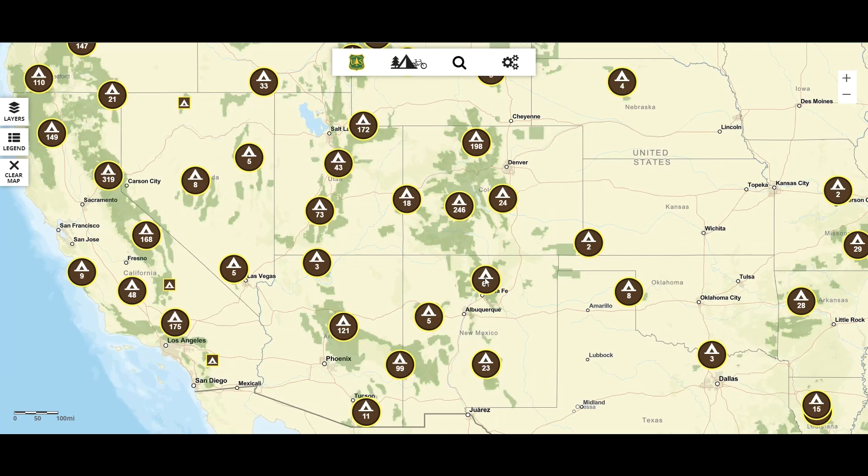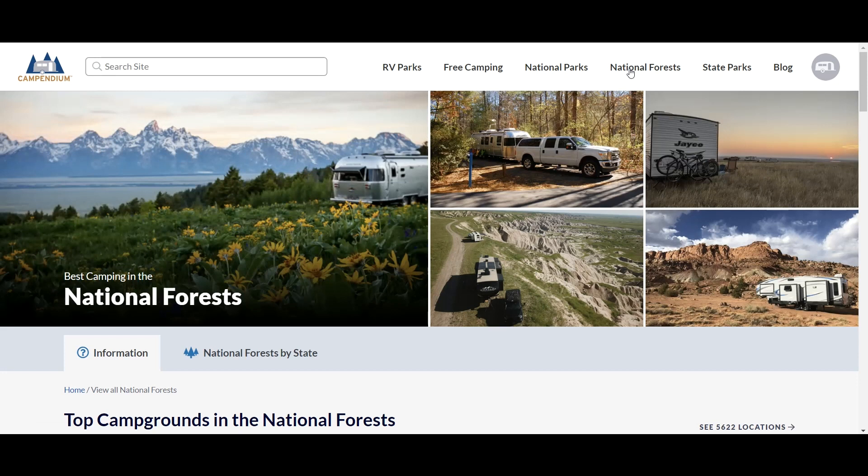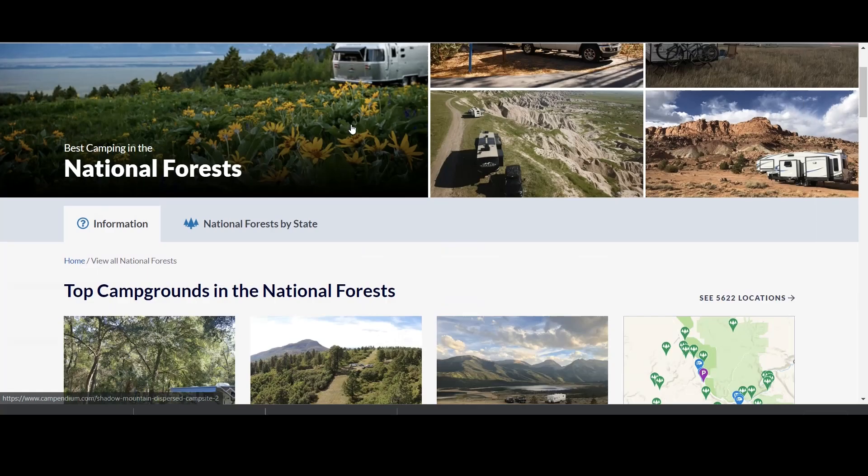The U.S. Forest Service's website is very useful, but my favorite way to find a good camp spot in a national forest is by using CampIndium.com. It's just a wealth of information and reviews from people who have actually been to the campground that you're looking at. On the national forest page on CampIndium, you can see some of the top rated campgrounds in the United States.